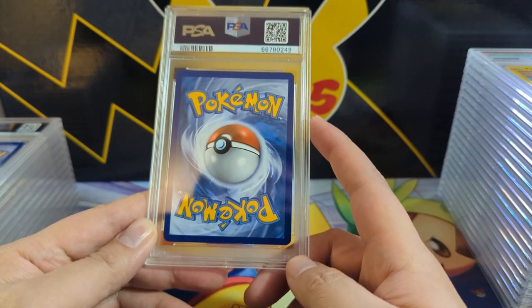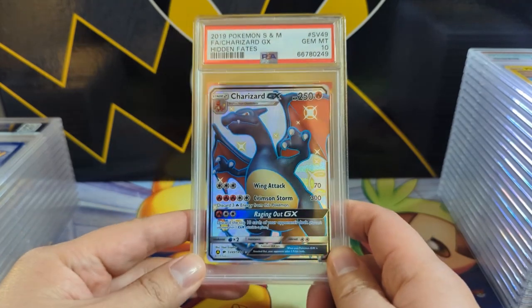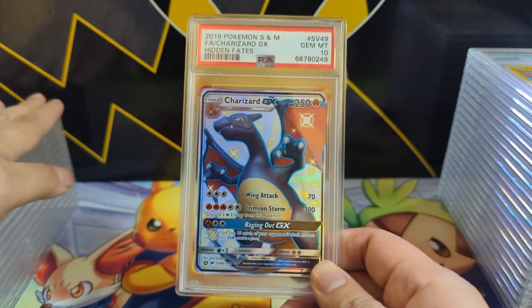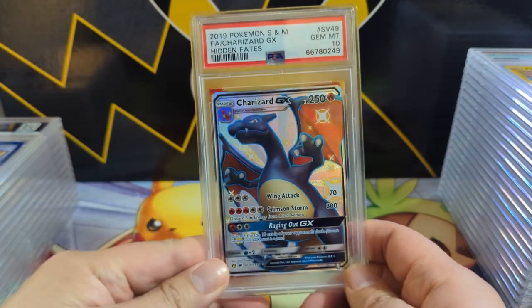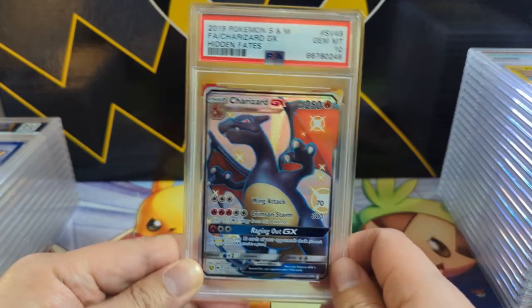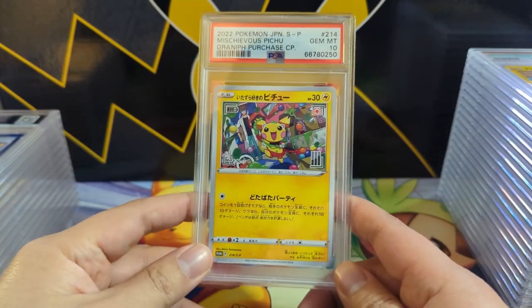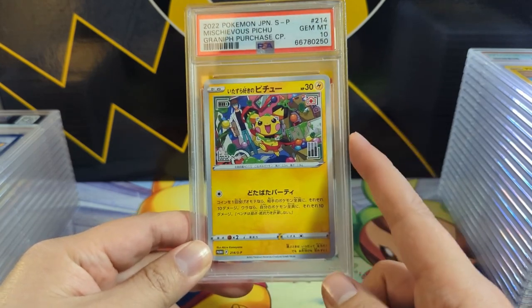Centering actually looks pretty good. Okay — SV 49 Hidden Fates. So we have the Chinese Charizard and the Korean Charizard. In the rest of this return — maybe we had a Japanese one earlier in the first part — but yeah, four languages at this point. If there's a fifth, I want it.